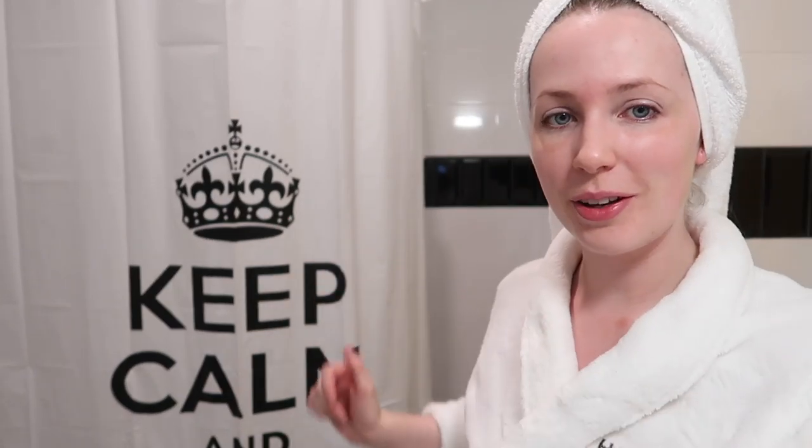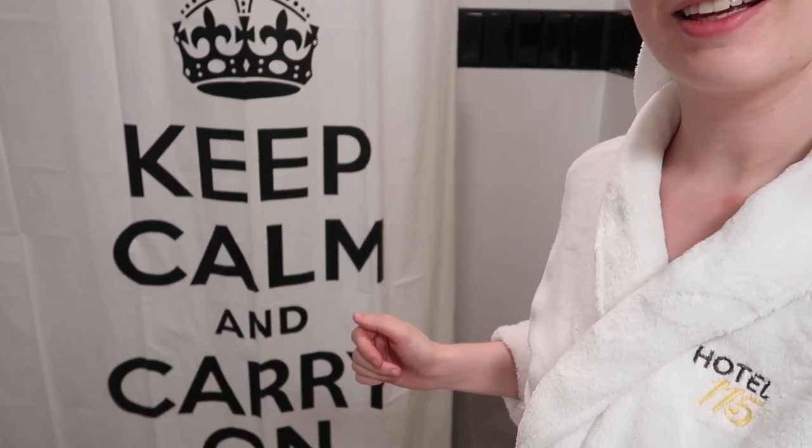I'm currently in Christchurch and I'm staying at Hotel 115. These robes are so snuggly, they're really nice, and I love this shower curtain — it's so cool. It's a little bit echoey because I am in a bathroom obviously.